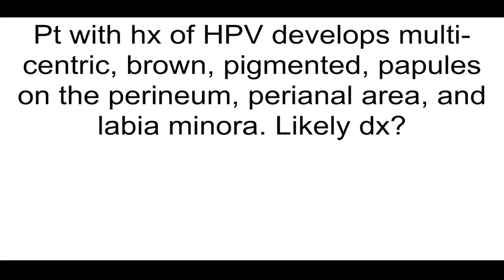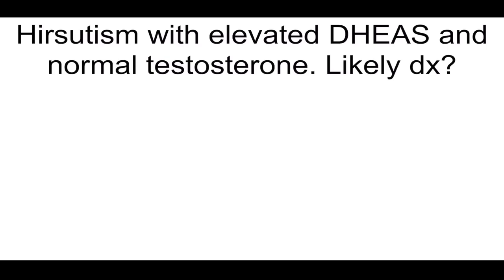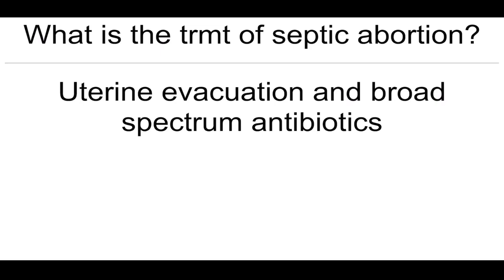Patient with history of HPV develops multicentric brown pigmented papules on the perineum, perianal area, and labia minora — what's the most likely diagnosis? Vulvar intraepithelial neoplasia. Hirsutism with elevated DHEAs and normal testosterone — what's the most likely diagnosis? Adrenal tumor.